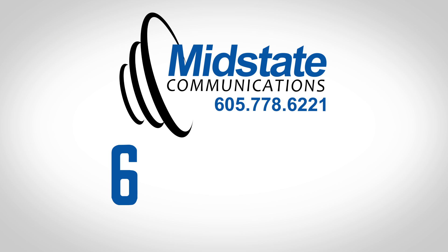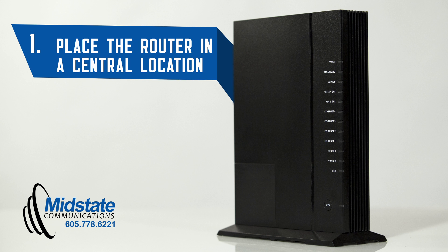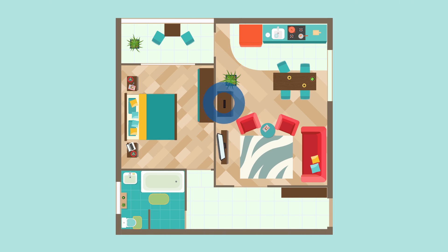MidState Communications has six tips to improve your Wi-Fi signal. Number one, place the router in a central location to get an even signal throughout the entire building.